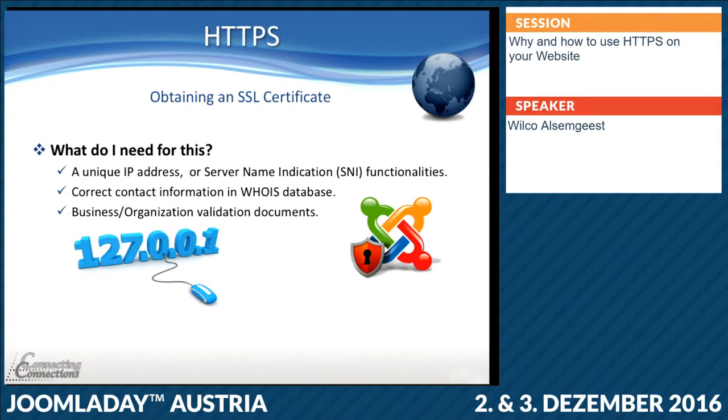But for many years we have had Server Name Indication (SNI) functionality, which just means they can run multiple websites on one IP address and still use different certificates for different websites.